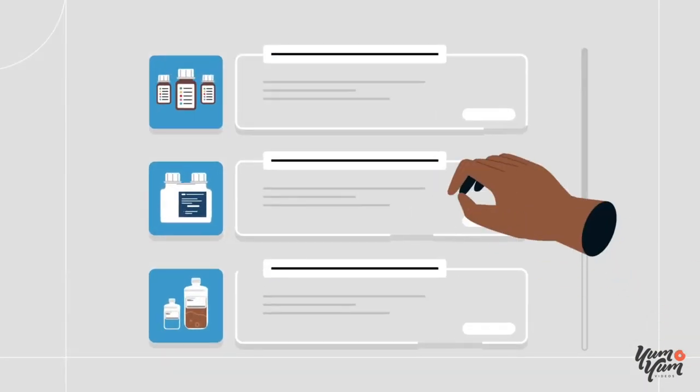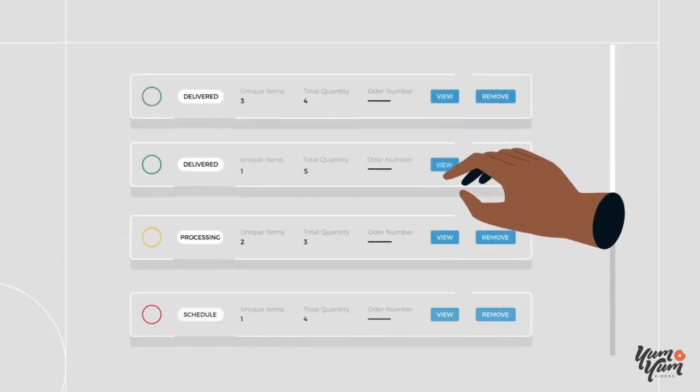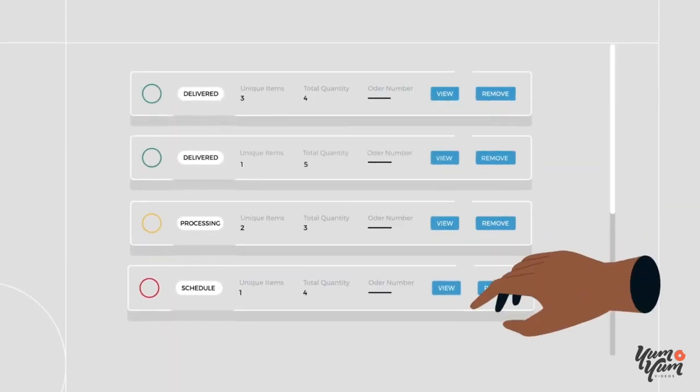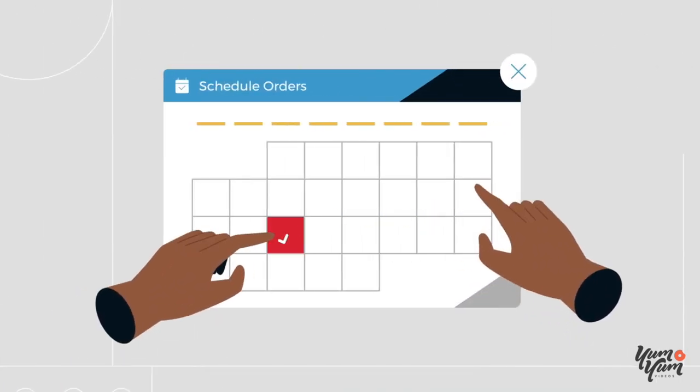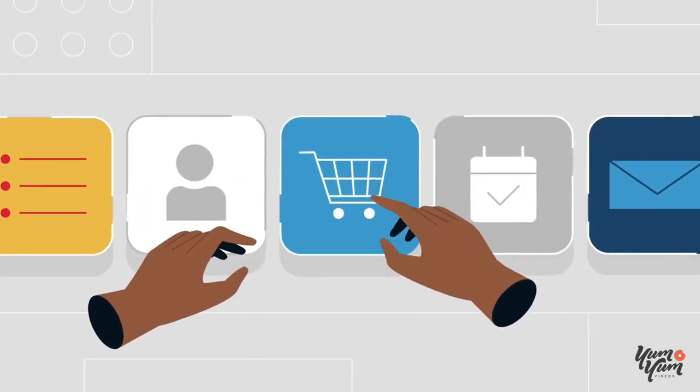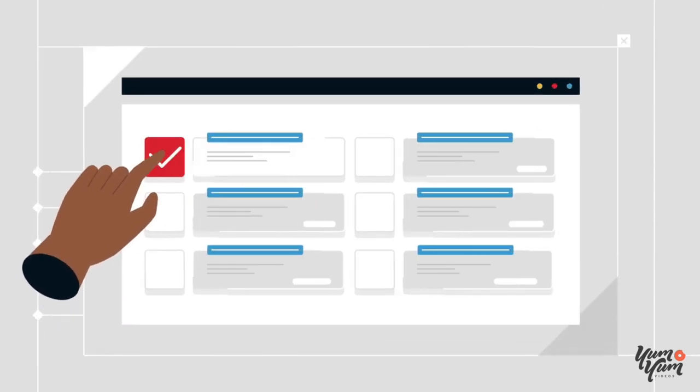Purchase labware, reagents, instruments, and more. Track, manage, and view your order history. Use your contract-specific pricing. Schedule automatically recurring purchases. Use the Quick Order tool to easily add a list of part numbers to your cart.